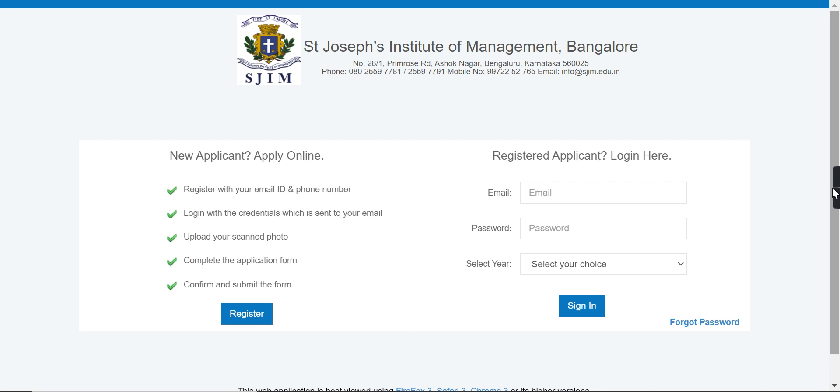If you want to fill the application form, you can register your email and phone number. Then you can log in from your email.